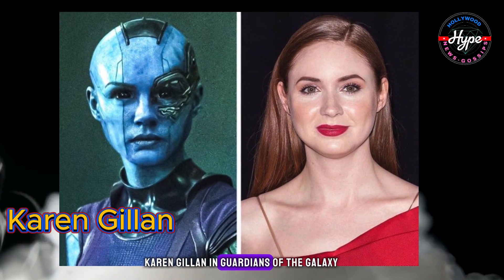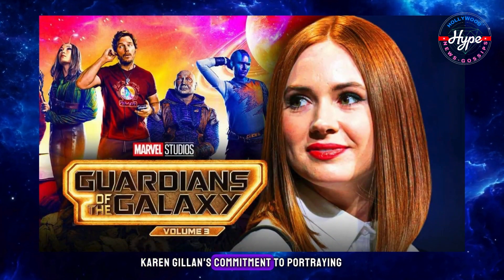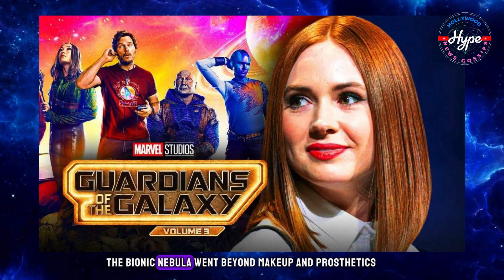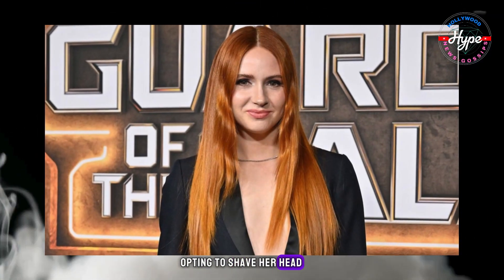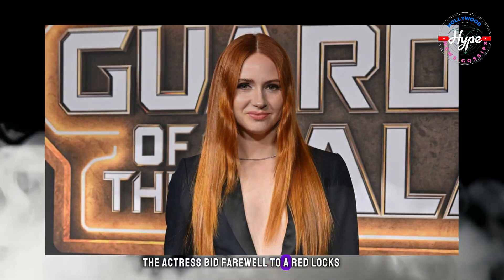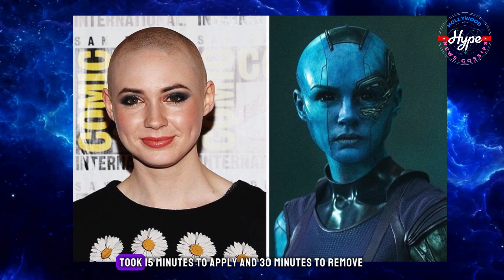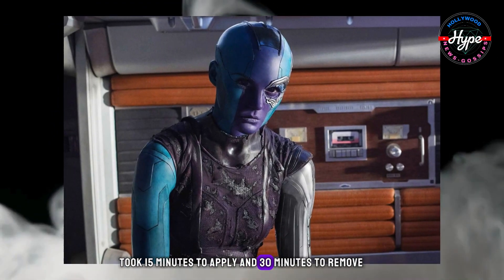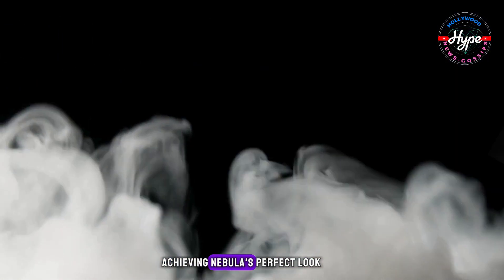Karen Gillan in Guardians of the Galaxy. Karen Gillan's commitment to portraying the bionic Nebula went beyond makeup and prosthetics. Opting to shave her head, the actress bid farewell to her red locks. The intricate five-layer makeup process took 15 minutes to apply and 30 minutes to remove, showcasing Gillan's dedication to achieving Nebula's perfect look.